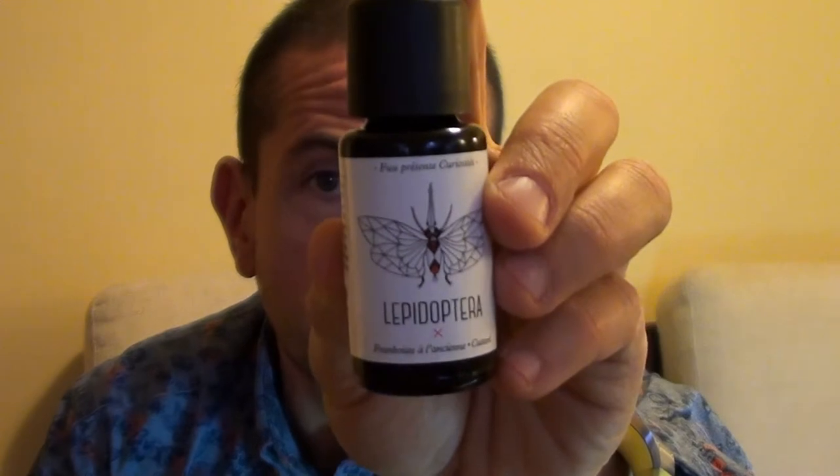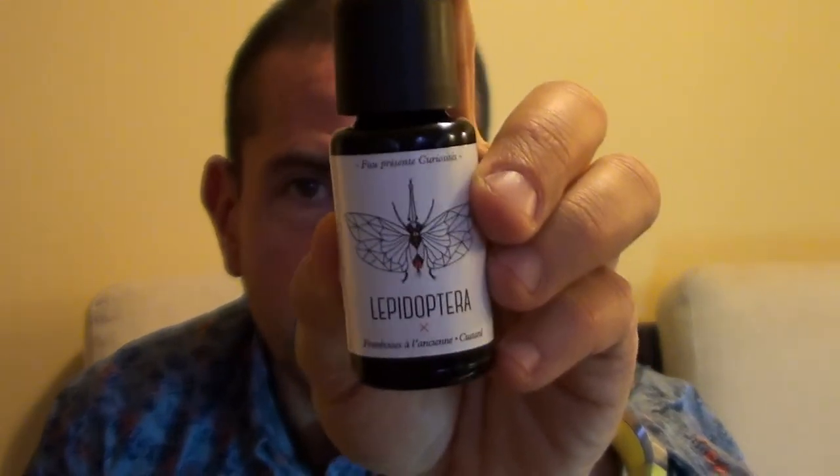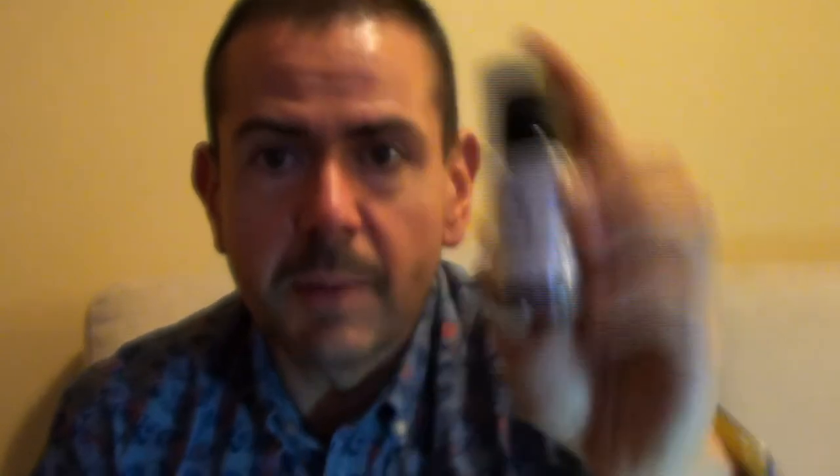This liquid is a French one made by a company called Foo, and I bought it just because I love the presentation. As I show you again, this is the Curiosité line, which takes strong imagery from the cabinets of curiosity, which I kind of love.